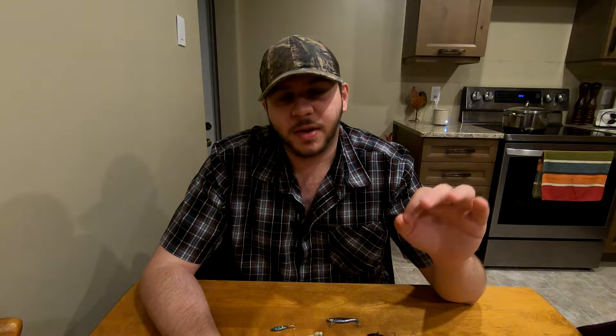A whitefish opens downward with the upper lip overhanging the bottom — it has a mouth similar to that of a sucker or carp, kind of halfway between a sucker and most other fish. They also have a very small mouth, which they use to drag their nose along the bottom of the lake to forage for larvae, bugs, and dead minnows.